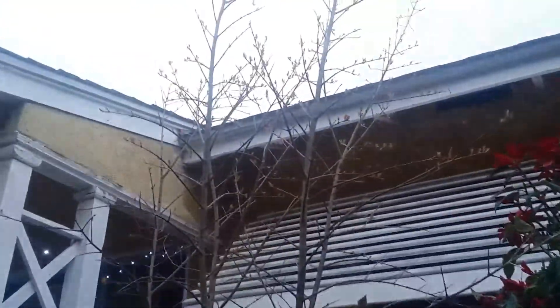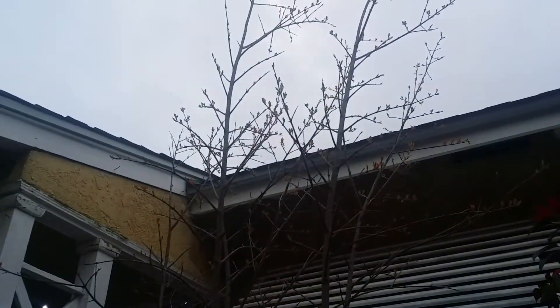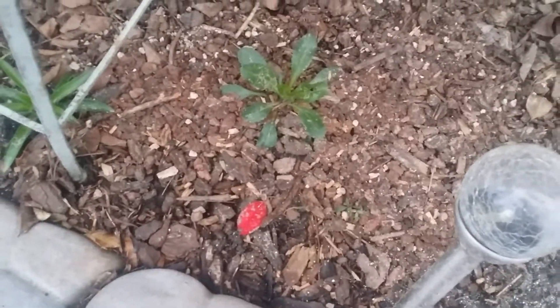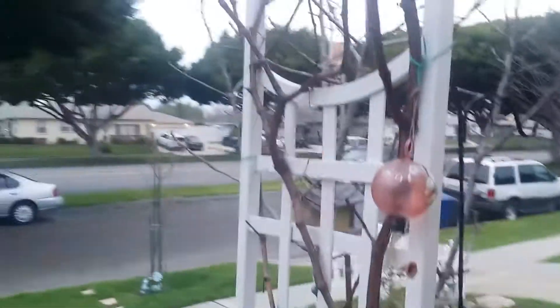Everything I planted here doesn't seem to be growing — I might have planted a little too early. However, I do have one small little cabbage starting to grow up right there. I'm probably gonna plant something else in this area again unless those seeds do come up in the spring.